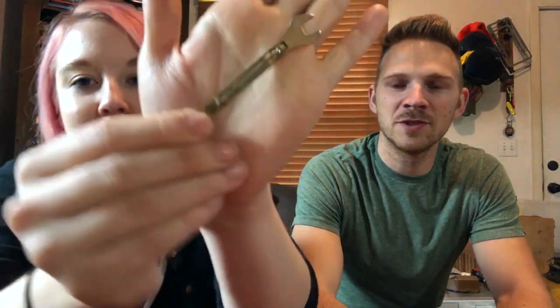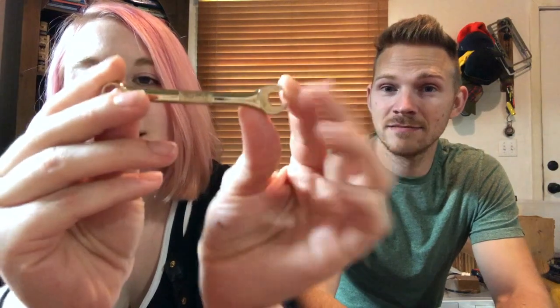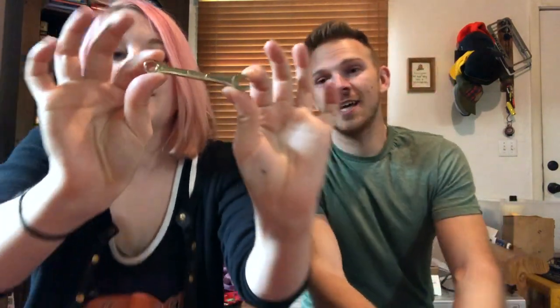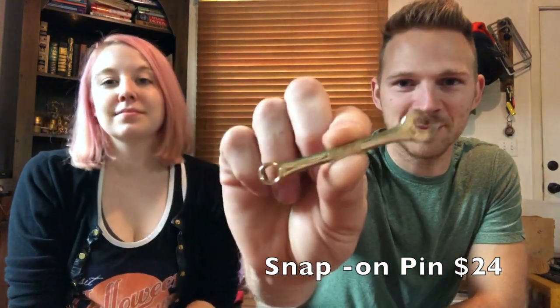Here we have a Snap-on pin — it's a little baby wrench, which would be for your shirt or tie. It's actually functional — you could actually wrench on some stuff with this thing. I sold this little collector pin for $24.